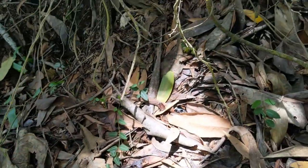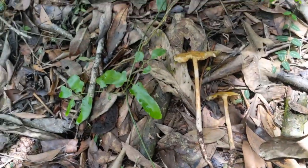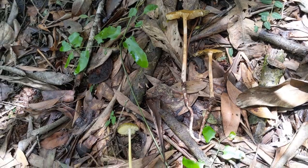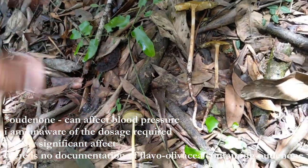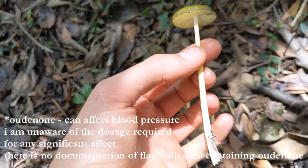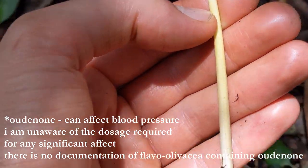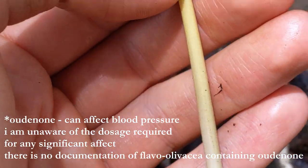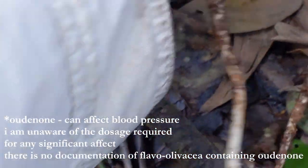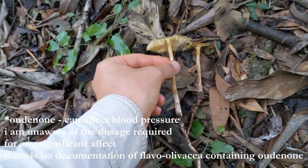They are edible, though apparently you shouldn't have too many of them because they have some chemical — I'll put it in the comments. It's too hot to remember important information. Typically they have a kind of pattern to the stipe, like a very slight banding, or sometimes it can be a bit twisty — this section of Oudemansiella in general.